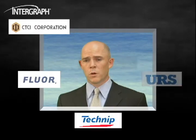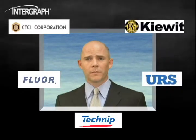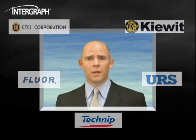In fact, we've listened very closely to five premier partners who have invested a lot of time and effort to give us the details of what they needed to have successful integrated construction planning with their engineering and procurement groups. Those five premier partners are CTCI, Fluor, Technip, URS Washington Division, and Kiewit. We thank them for their contribution and we hope you like what you see with the Smart Plant Construction technology.